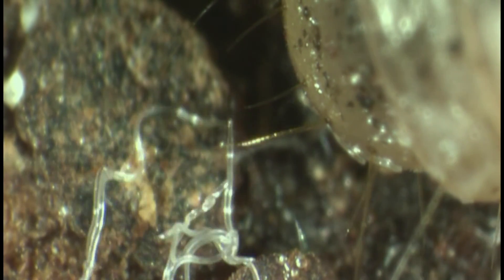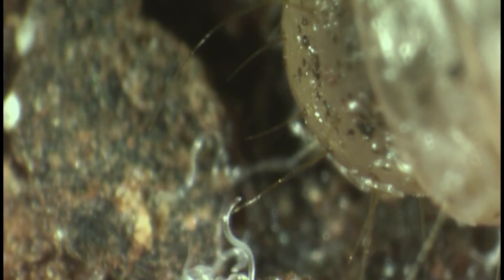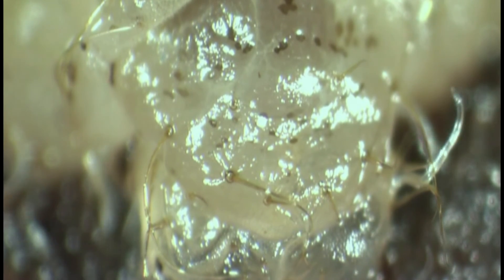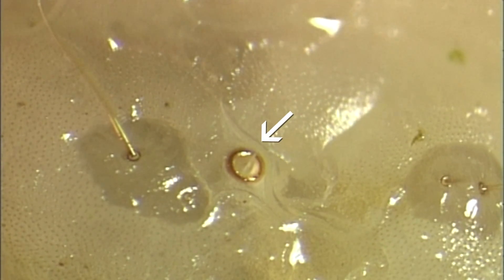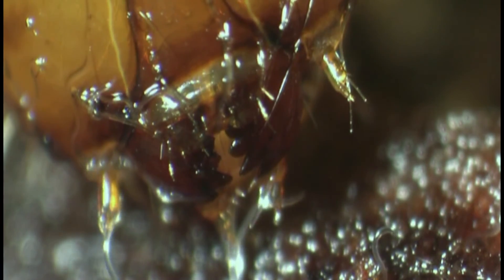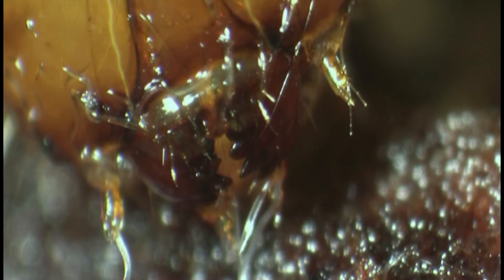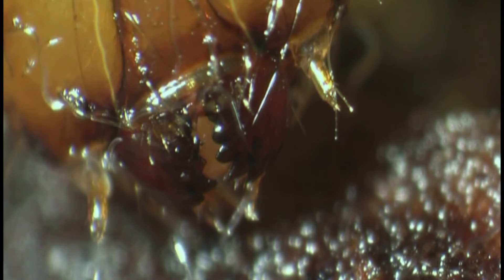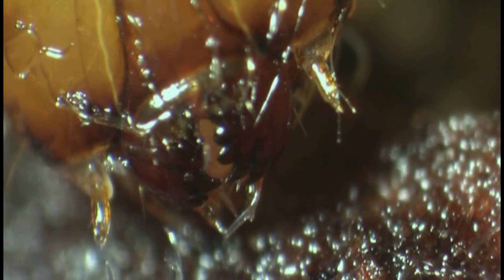Once these dauer juveniles are sprayed, they immediately search for the insect and enter through natural openings — for example through the anus, through tracheal openings as seen in this picture, or through the mouthparts of the insect. The dauer juveniles carry bacteria in their intestine. Once they have entered the insect, they make their way into the body cavity, release the bacteria, and together the nematodes and bacteria kill the insect within one or two days.